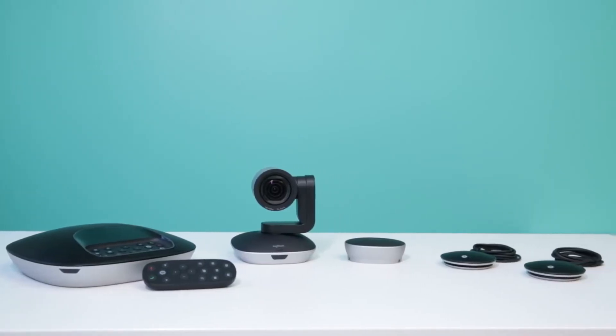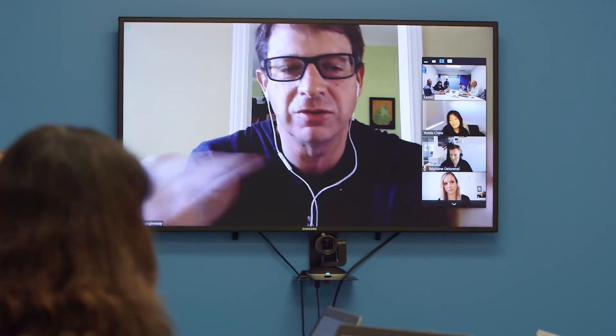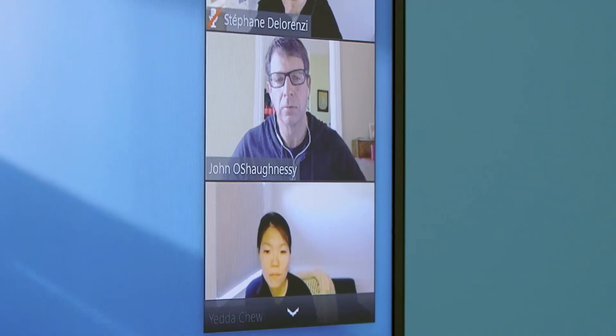Logitech Group provides a great video conferencing experience with almost any video conferencing application, whether Skype for Business, Zoom, Hangouts, BlueJeans, Vidyo, Broadsoft, LifeSize Cloud, and more.